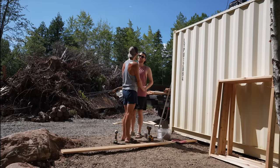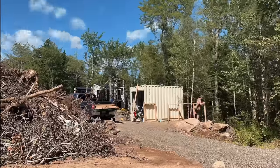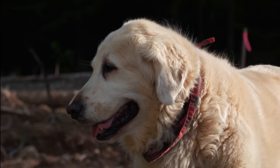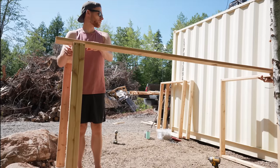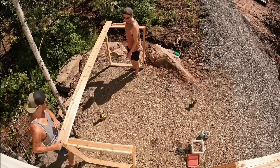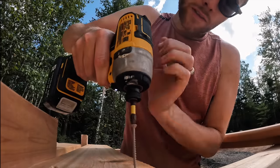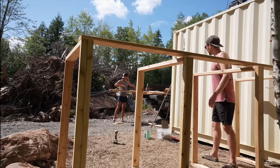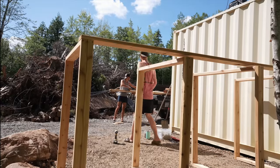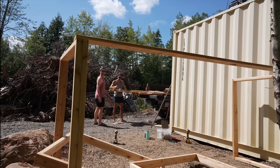Can you guys do this? Yeah, okay, let's do it. Don't worry about lining up right now - I'm just going to get this side on and then we'll line that one up.